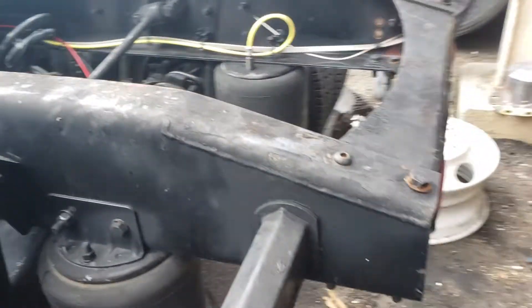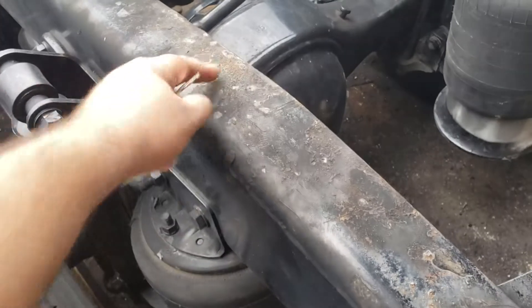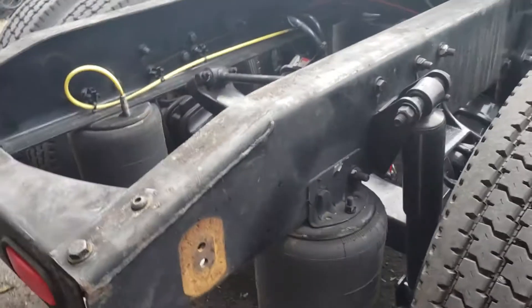As you can see, the chassis is not eaten up at all. It's got minor stuff, but stuff you're going to find on any truck anywhere around the world.